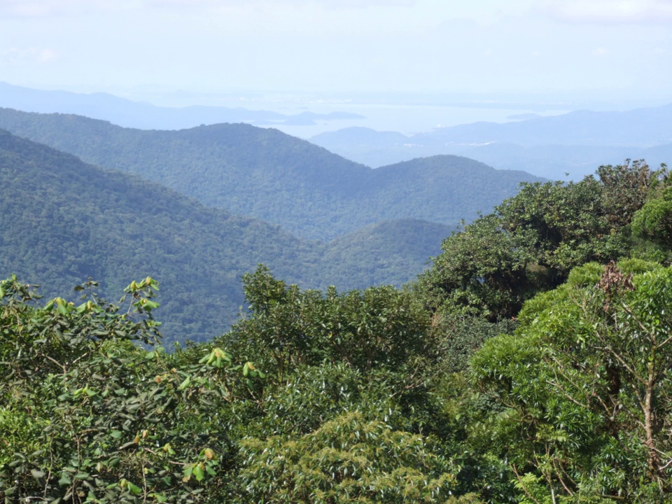The Atlantic Forest region includes forests of several variations. Restinga is a forest type that grows on stabilized coastal dunes. Restinga forests are generally closed canopy short forests with tree density. Open Restinga is an open, savanna-like formation with scattered clumps of small trees and shrubs and an extensive layer of herbs, grasses, and sedges.